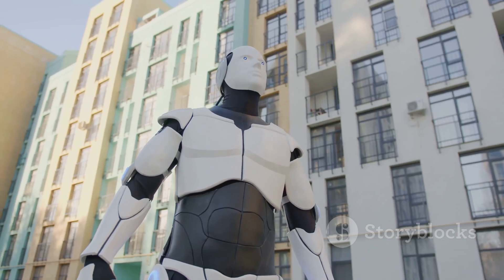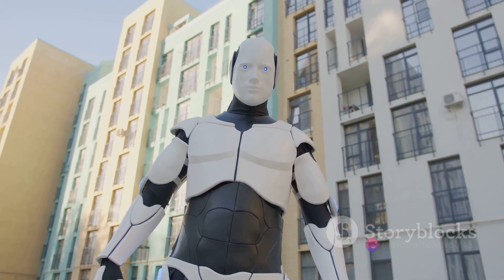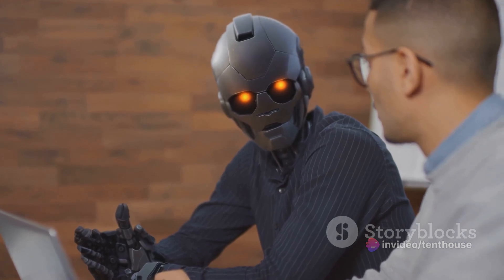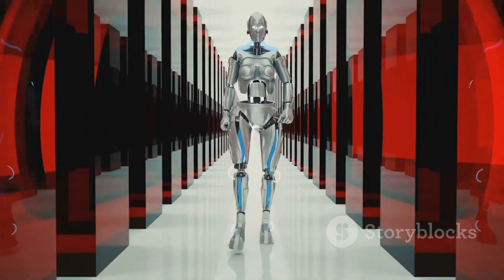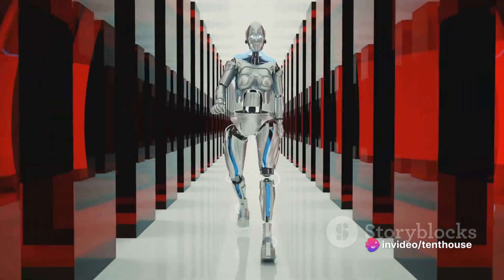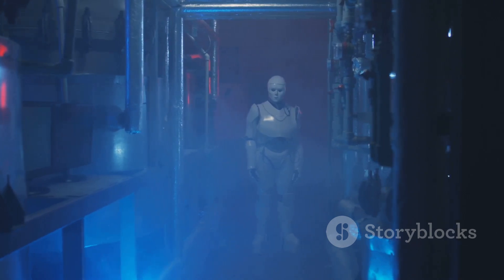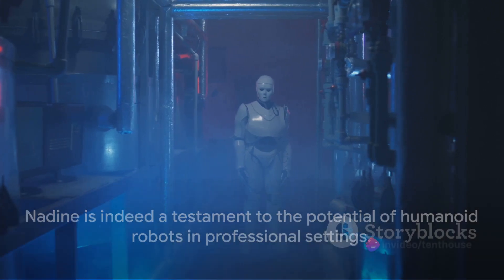Nadine isn't just a receptionist — she's a symbol of what's possible in the realm of AI and robotics. Her capabilities demonstrate how robots can potentially play a significant role in our daily lives, not just in performing physical tasks, but also in interacting with us on an emotional level. It's a glimpse into a future where robots could become our companions, our colleagues, and maybe even our friends. Nadine is indeed a testament to the potential of humanoid robots in professional settings.